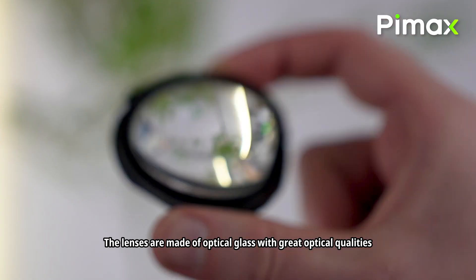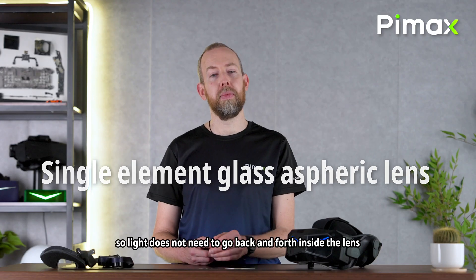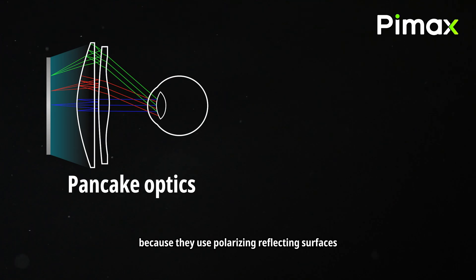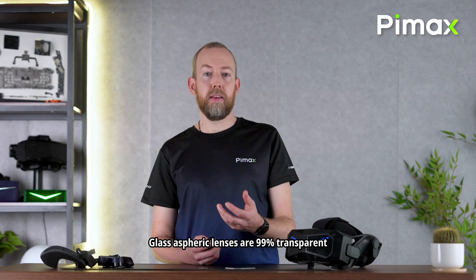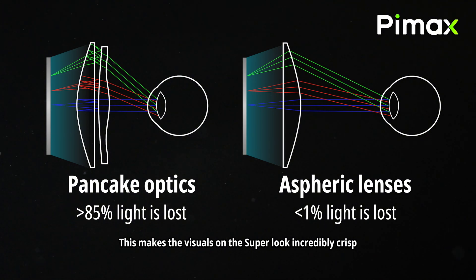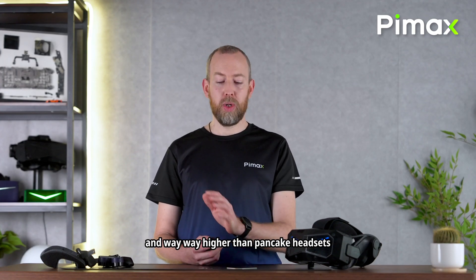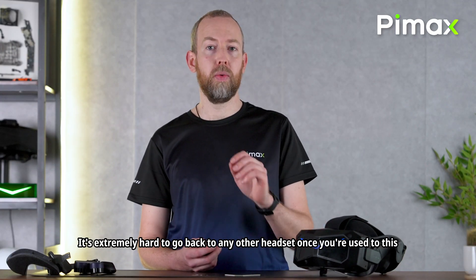The lenses are made of optical glass with great optical qualities. It's a single element lens, so light does not need to go back and forth inside the lens. This prevents glare and god rays, and also gives much higher brightness. Pancake lenses, because they use polarizing reflective surfaces, can only get around 10-15% of the light from the panels into the user's eye, meaning most of the light is lost. Glass aspheric lenses are 99% transparent, meaning nearly all of the light from the panels reaches the user's eye. This makes the visuals on the Super look incredibly crisp, bringing out all the details. The Super's brightness is way higher than previous Pimax headsets and way, way higher than pancake headsets — it's extremely hard to go back to any other headset once you've used this.